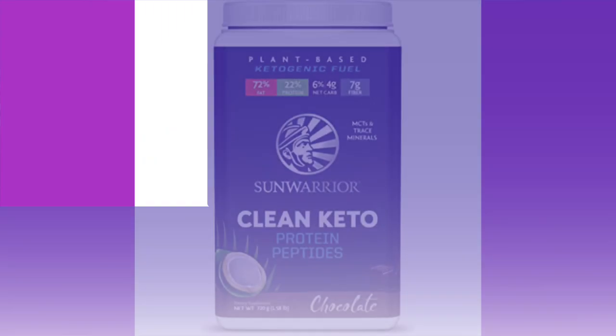We're going to start with these because they're usually the weakest link — Sun Warrior protein peptide clean keto shakes. We have tropical vanilla and chocolate. The chocolate ingredients are MCT oil powder (coconut oil and acacia gum), fava protein (a legume), organic pea protein, organic Dutch cocoa, organic chocolate flavor, organic prebiotic fiber, organic brown rice peptides, organic guar gum, sea salt, marine algae, organic stevia, and contains coconut. The vanilla one swaps in coconut flavor for the cocoa, which is apparently what makes it 'tropical.'